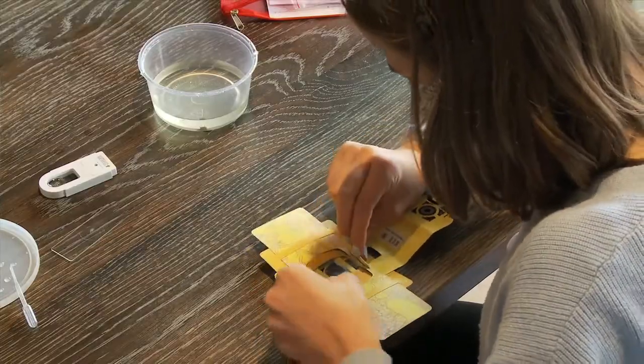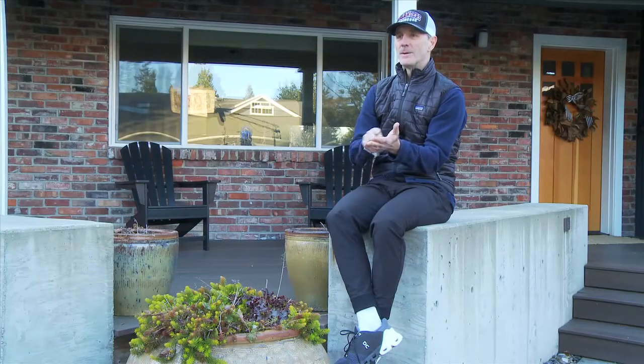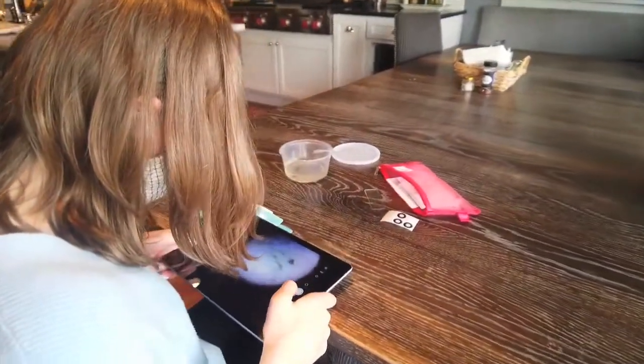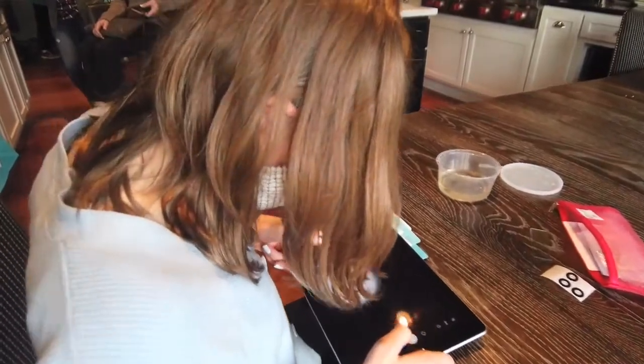Once a student has their specimen on the slide, they open the back of the Foldscope and slide it into this funny little channel, then close it up. It's really kind of funny to watch them looking up at the light and trying to get it focused — it's a challenge, but it was a lot of fun.